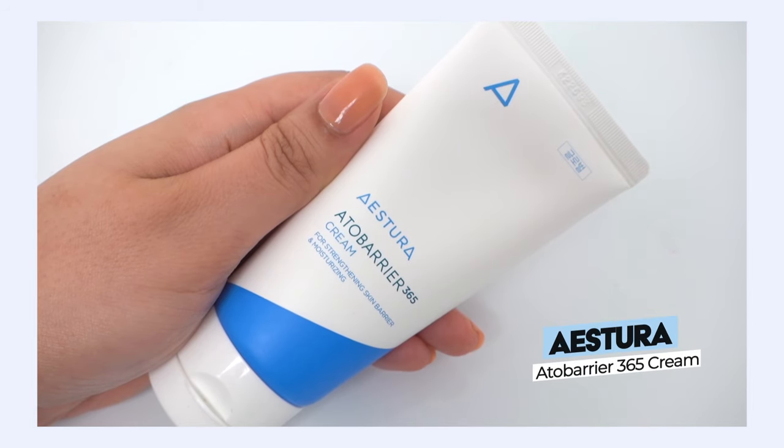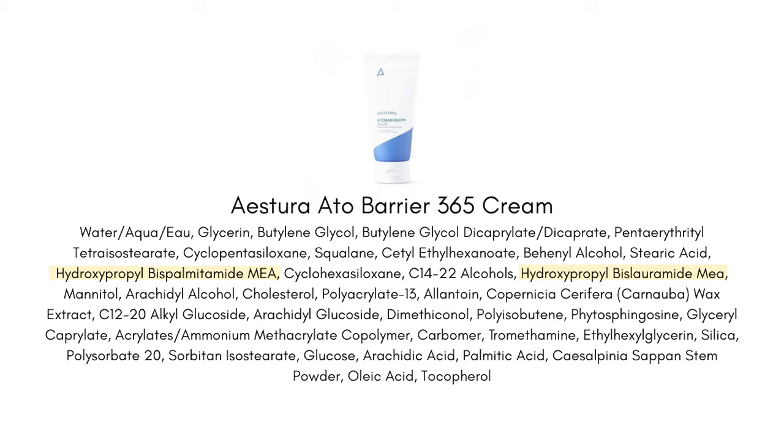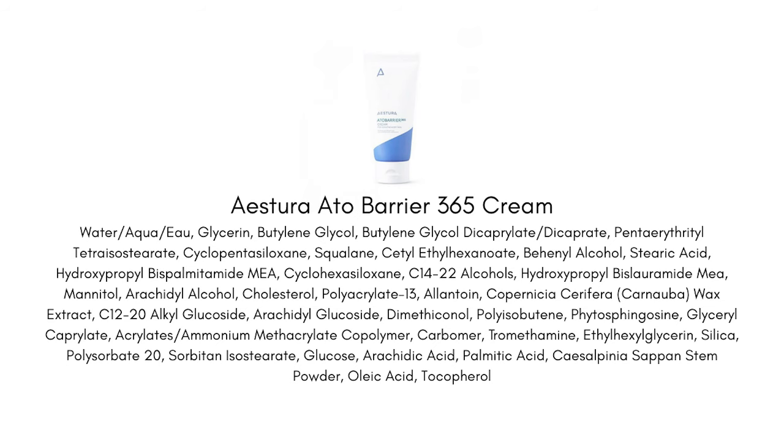Let's start with the Estera 365 Cream. It features two different types of lab-made ceramides — synthetic ceramides under really long names, but look for 'MEA' at the ending. These go by the names PC102 and PC104. There's really no difference between ceramide NP and ceramide PC102 — they're very similar and both can heal and strengthen your skin. We also have cholesterol, fatty acids, and a good variety of occlusive agents, with no fragrances, no essential oils, and no drying forms of alcohol.